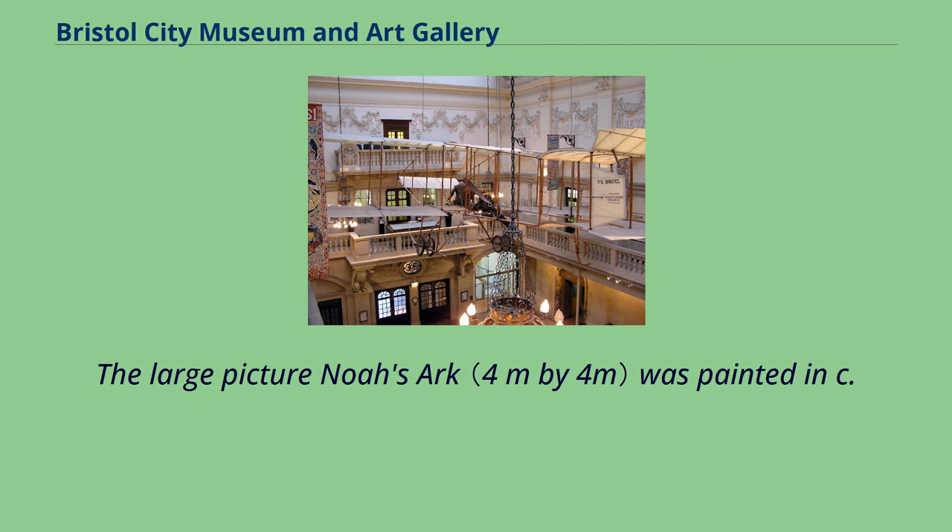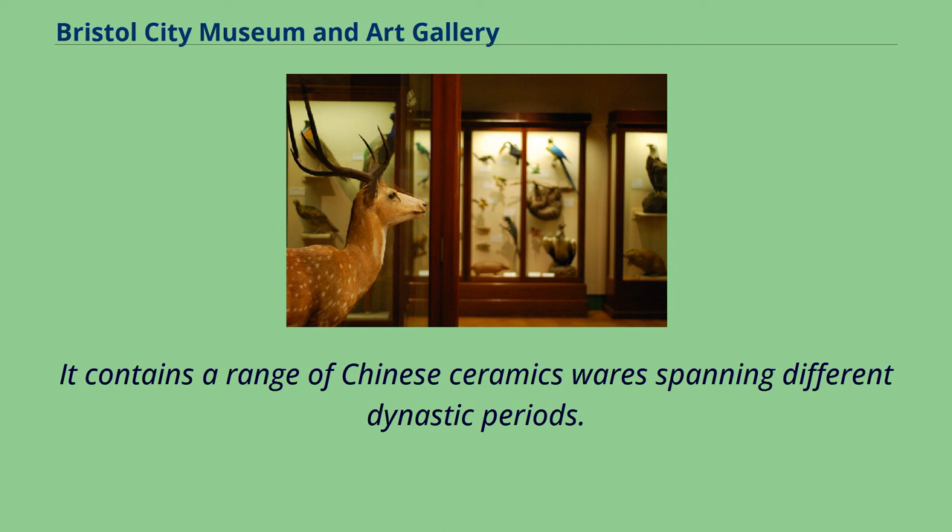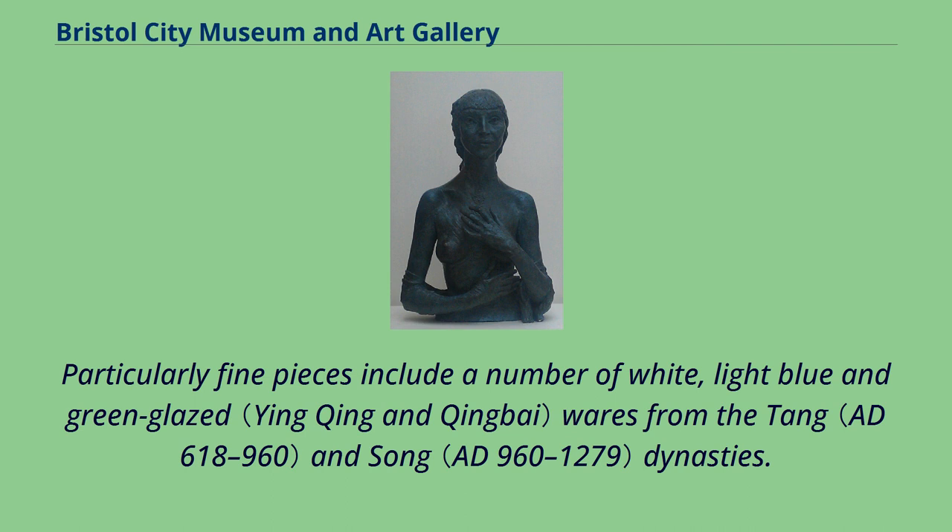The large picture Noah's Ark was painted in c. 1710 by the Dutch artist Jan Griffier. Today, the top floor art galleries include a collection of Chinese glass and a Schiller collection of Eastern art donated by Max Schler, the recorder of Bristol from 1935 to 1946 and collected by his older brother Ferdinand Enschler. It contains a range of Chinese ceramics spanning different dynastic periods, with particularly fine pieces including white, light blue and green glazed wares from the Tang and Song dynasties.